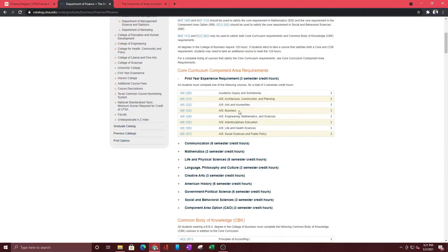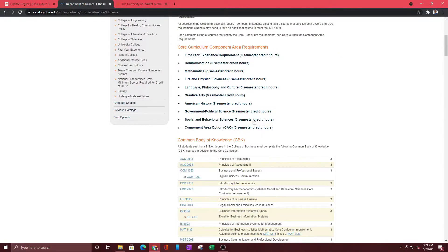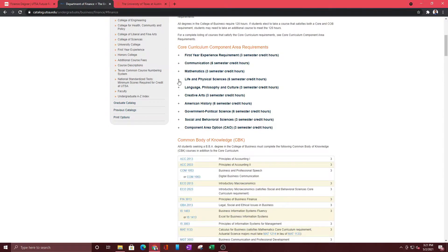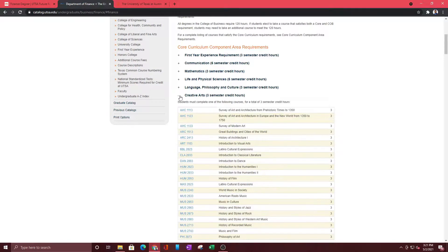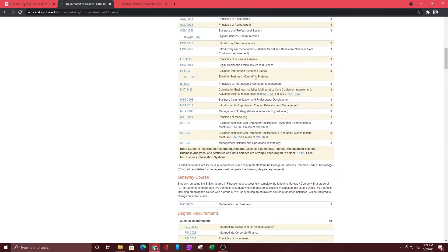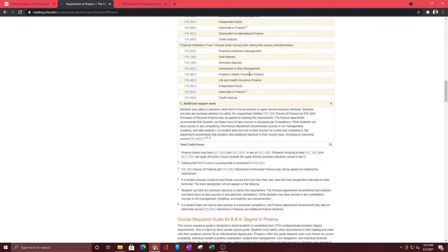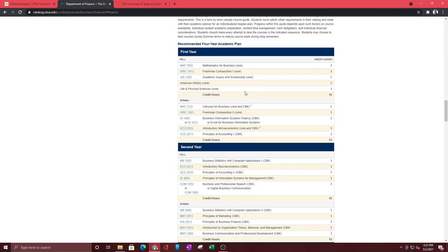If you're going to a public university, you might be required to take some English classes, history classes, and math classes. That's just how it is in the public university system. But if you're going to a private university, it might be different — it might go straight into the finance classes. These are the core curriculum requirements: for math you have to take just one class, and you also have to take a creative arts class. If you go all the way down, you'll find the degree requirements — accounting classes, investments, and more. Going further down, you'll find an actual academic plan.